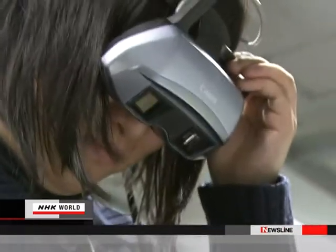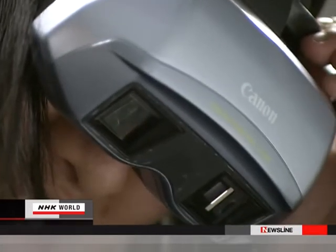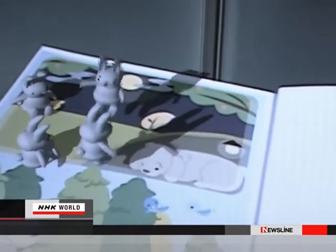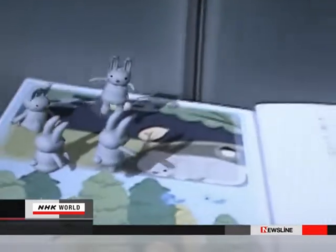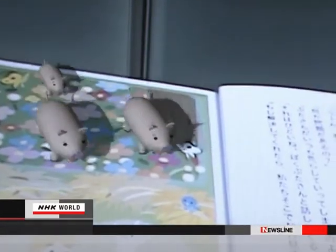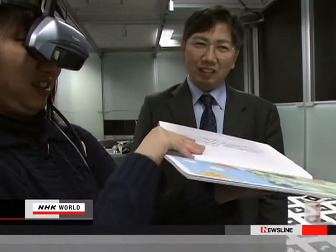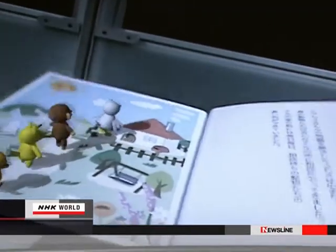When users put on a head-mounted display, computer-generated 3D rabbits appear to jump on the pages. Turn the page, and pigs appear. If the user moves or changes the book's angle, the CG image will shift accordingly.